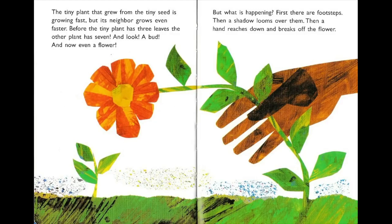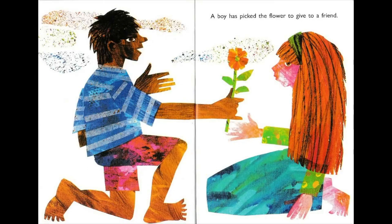But what is happening? First there are footsteps, then a shadow looms over them, then a hand reaches down and breaks off the flower. A boy has picked the flower to give to a friend.